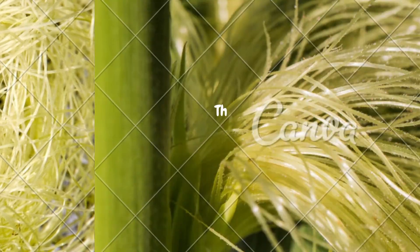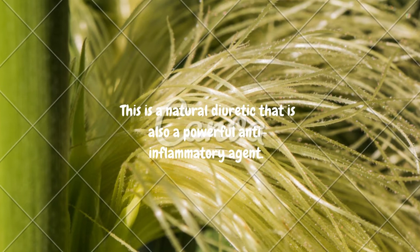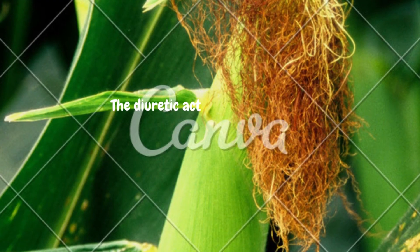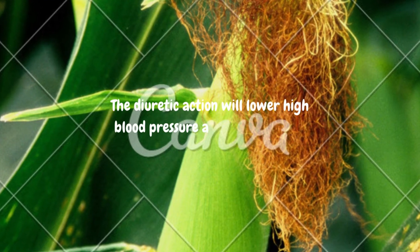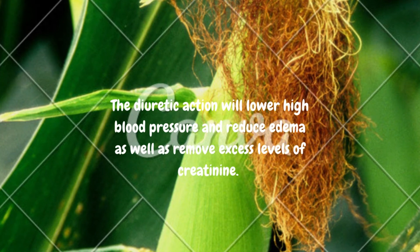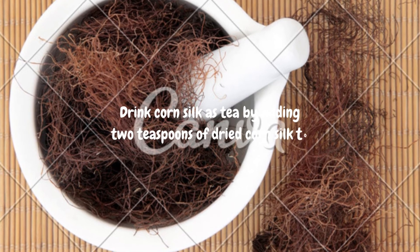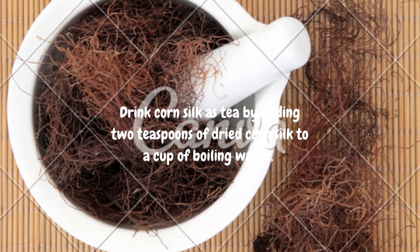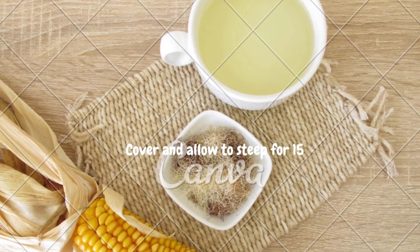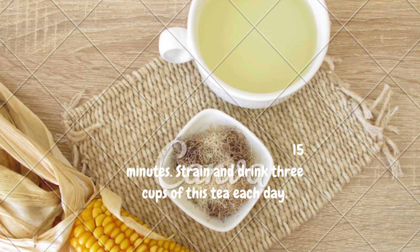11. Corn Silk. This is a natural diuretic that is also a powerful anti-inflammatory agent. The diuretic action will lower high blood pressure, reduce edema, and remove excess levels of creatinine. Drink corn silk as tea by adding 2 teaspoons of dried corn silk to a cup of boiling water. Cover and allow to steep for 15 minutes. Strain and drink 3 cups of this tea each day.